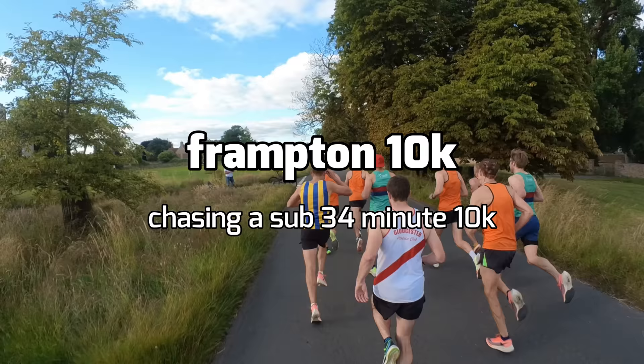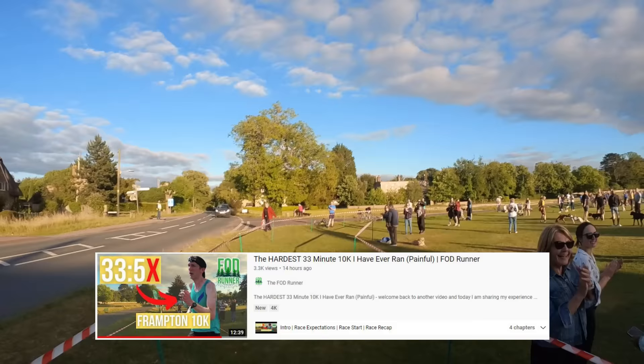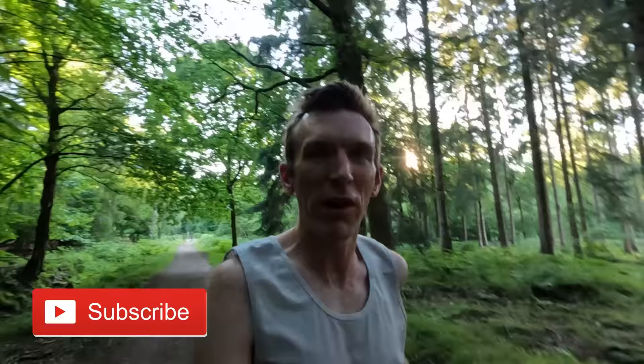We're kick starting things today on a Tuesday because yesterday we had a 10k race. If you missed that full video you can go and check it out on the channel — I'll link it up there or at the end screen. Today is Tuesday and it's an easy run day. I'll share more information on my structure and training plan over the coming weeks. Monday will be more of a marathon specific day, but kick starting this week with the race just had to be done.